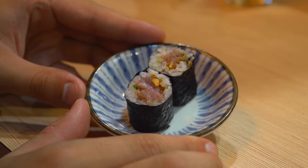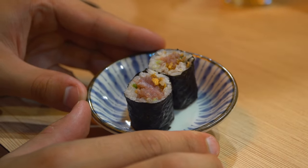Next up is a little fatty tuna roll. He told me I've got to chase this one with beer. That's a minced tuna on the inside. So tender — it's really just so melt in your mouth.